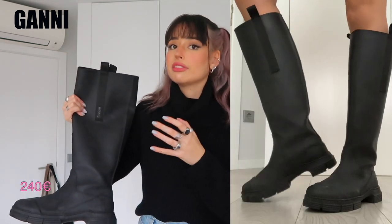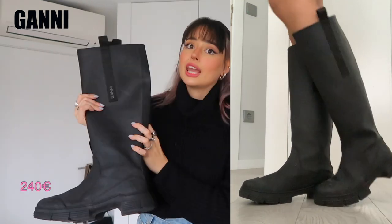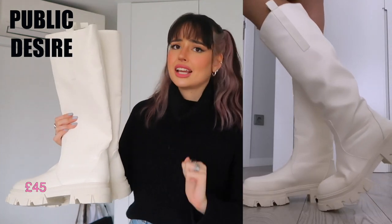Before I finish, let me show you some shoes — I have three pairs of boots I'm obsessed with. Two pairs are rubber boots. The first are from Gunny, which were a little overpriced, but I love how wide they are on the leg and I wear them so much. If you think they're too expensive though, I just got these nearly identical ones in cream from Public Desire for so much cheaper — I love the color since Gunny doesn't have white.